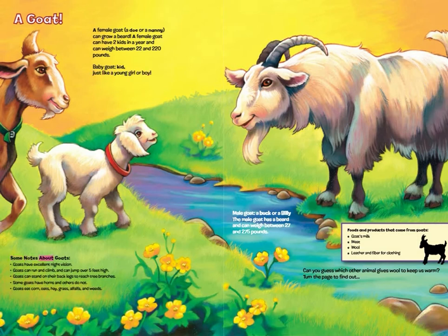Some notes about goats: Goats have excellent night vision. Goats can run and climb, and can jump over five feet high. Goats can stand on their back legs to reach tree branches. Some goats have horns and others do not. Goats eat corn, oats, hay, grass, alfalfa, and weeds. The male goat is called a buck or a billy. The male goat has a beard and can weigh between 27 and 275 pounds.